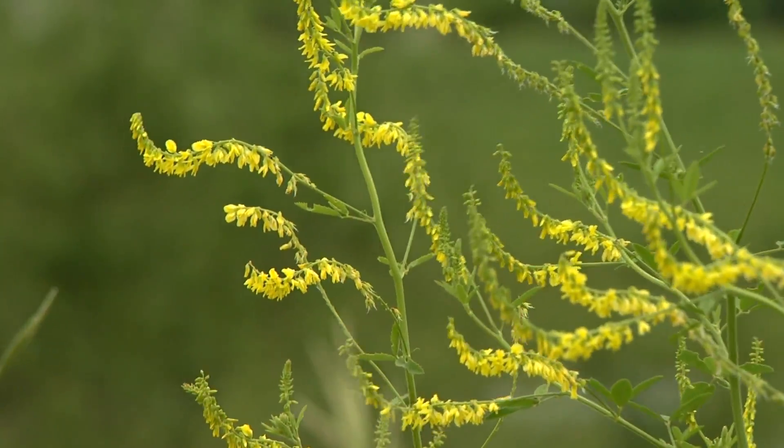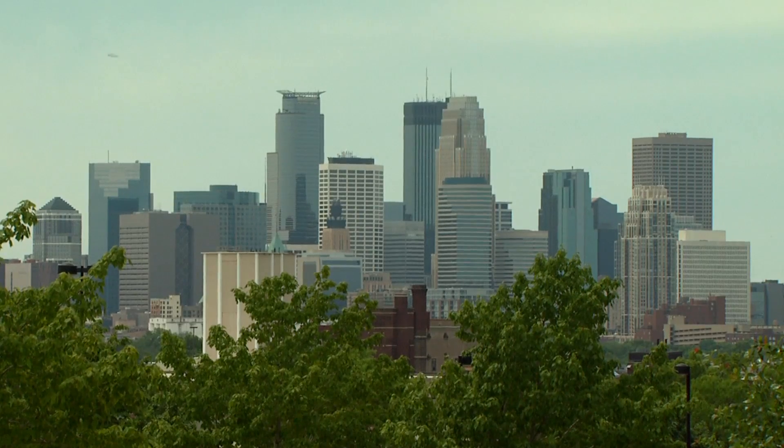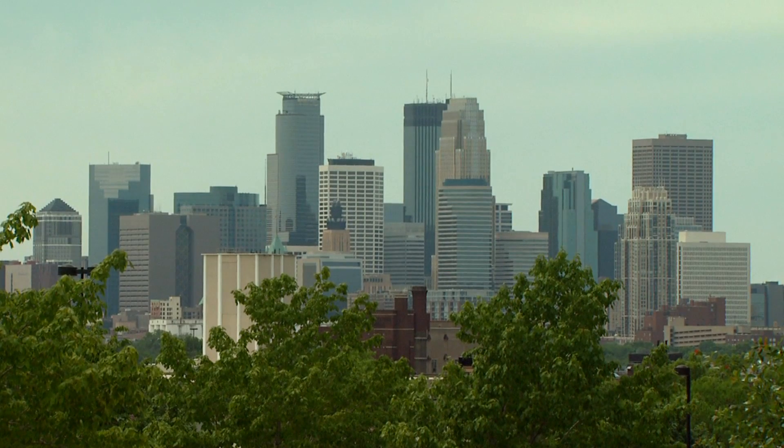Ragweed is a leading cause of hay fever. This weed typically grows in rural areas, but wind can carry the pollen hundreds of miles, so no matter where you live, ragweed can affect you.